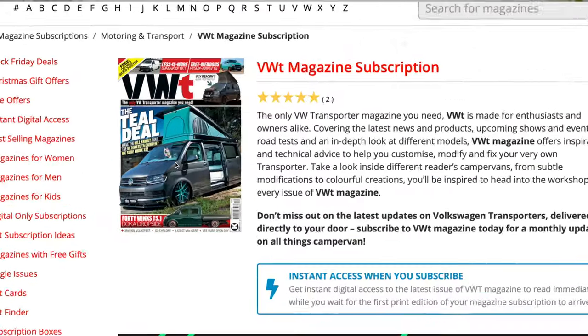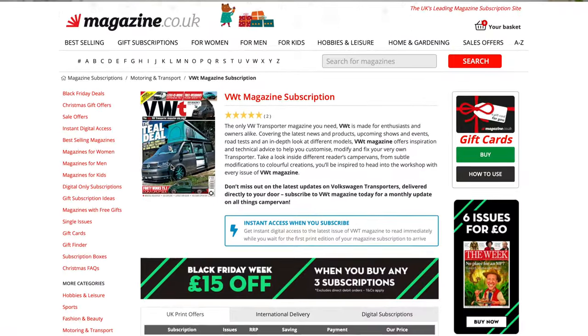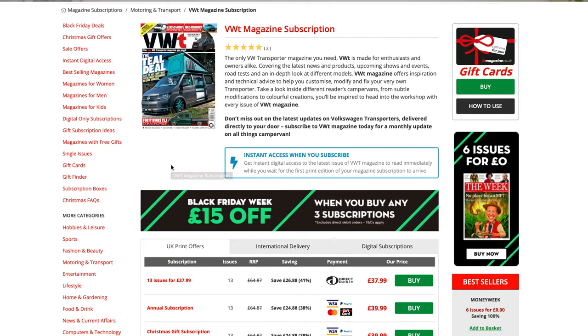How about giving a subscription for VWT, the monthly magazine for VW Transporter owners? Something to read whilst you're off-grid — when you can't use the internet and scroll for things to buy, they'll have a magazine to flick through. Fantastic magazine with lots of ideas, some really good transporters and editorials. £37.99 for 13 issues. Whoever you're buying for is going to love that.